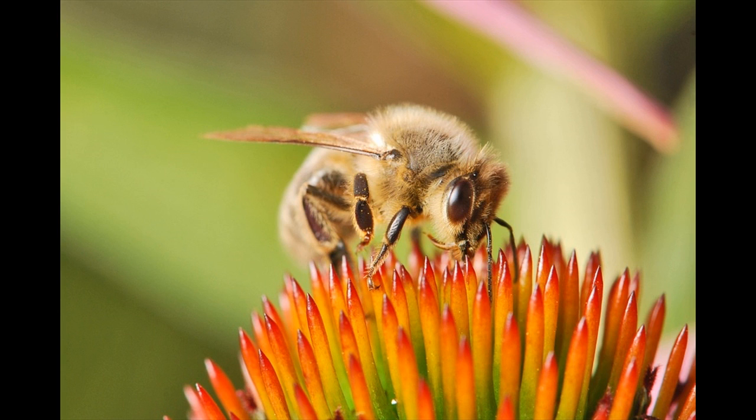Bees live on stored honey and pollen all winter, and cluster into a ball to conserve warmth. Larvae are fed from the stores during this season and, by spring, the hive is swarming with a new generation of bees.